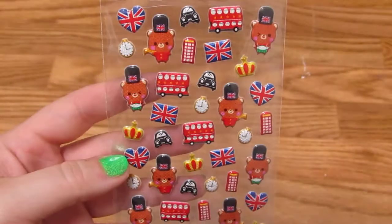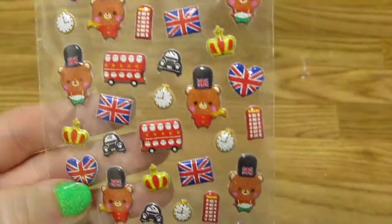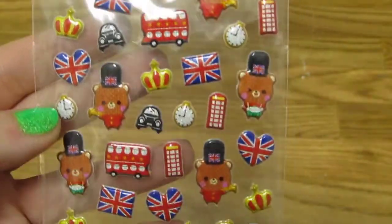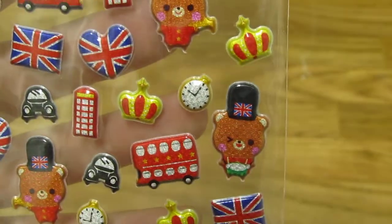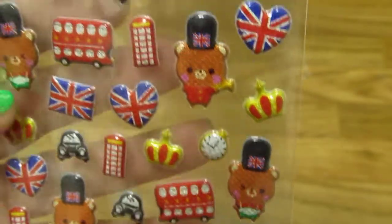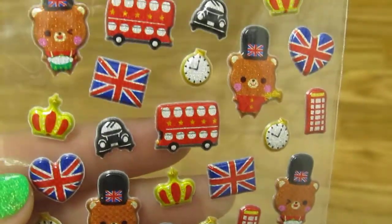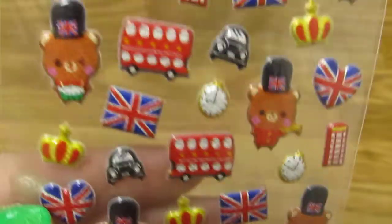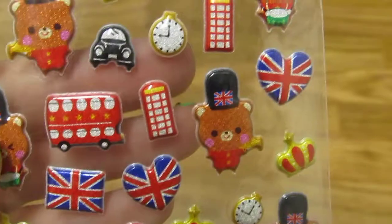I also got some stickers while I was out there. These were actually a gift from my friend — they're these little British bears. I love the hearts, these are so cute! I'm originally from England, that's where my family is from, and I lived there for the first nine years of my life. So I do appreciate cute British things — those are super cute.